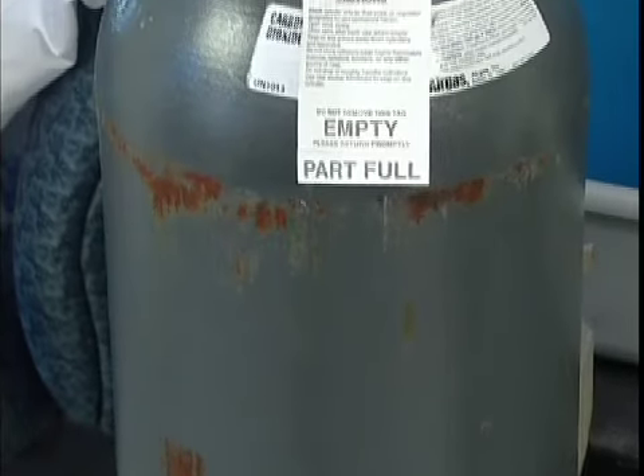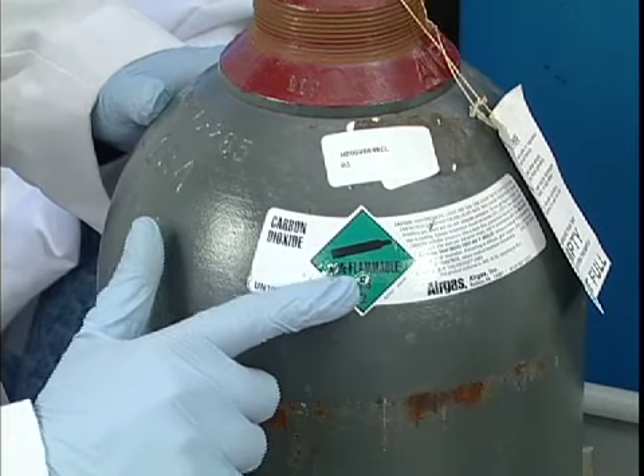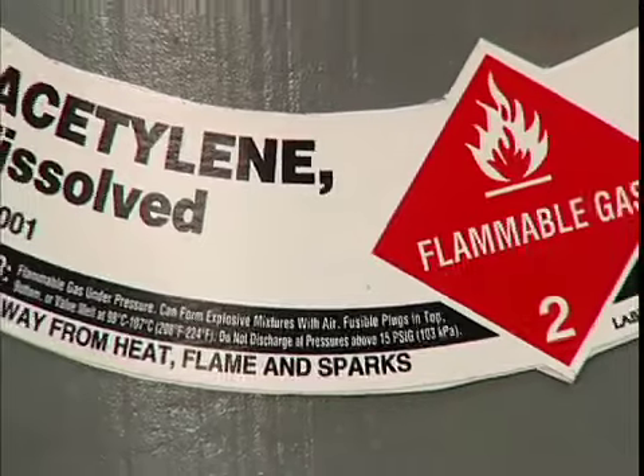The second way to store a gas is as a liquid. This works for gases that condense under ordinary temperatures or at pressures between 25 and 2,500 pounds per square inch, such as carbon dioxide and propane. The third storage method is to dissolve a gas in a solvent.